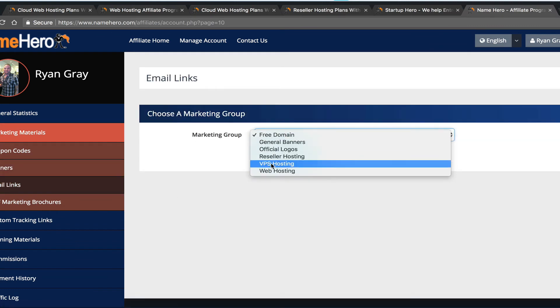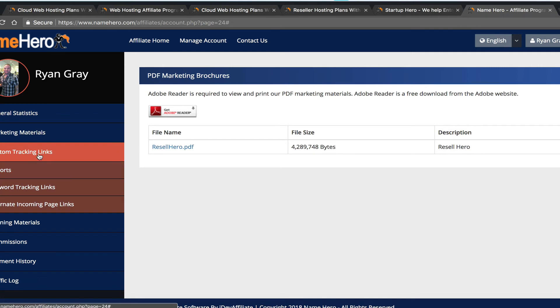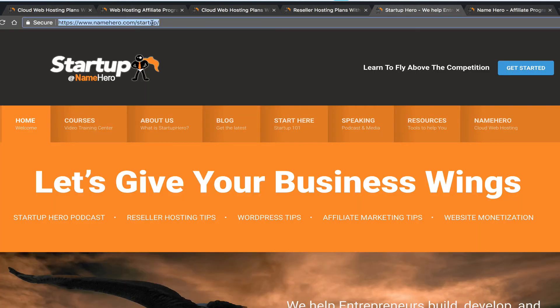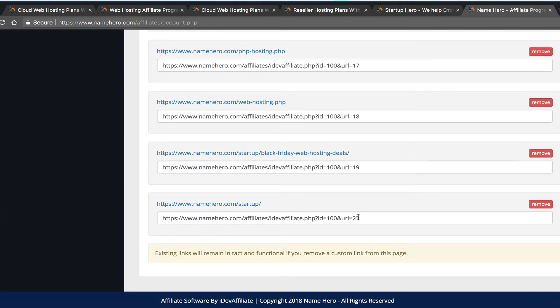We have email links where you can choose which links to include in your emails if you have an email list. We also have the Resale Hero Training Book — if your audience is learning how to resell web hosting, you can provide my book for free and use it in your marketing. And there are custom tracking links: you just paste any URL from our site, click Create My Link, and you get a trackable affiliate link to that page.